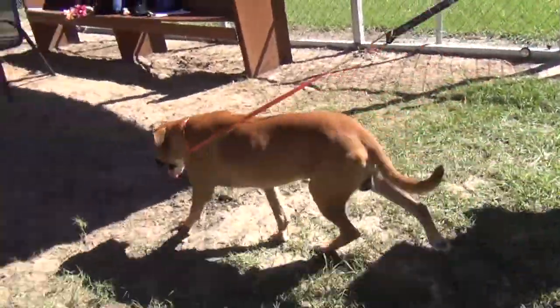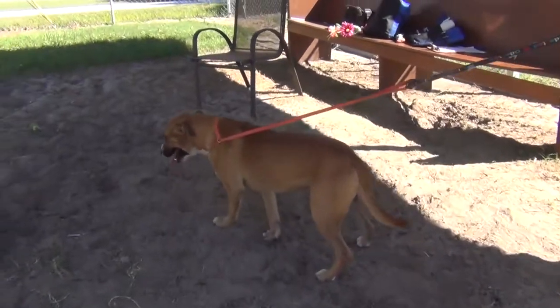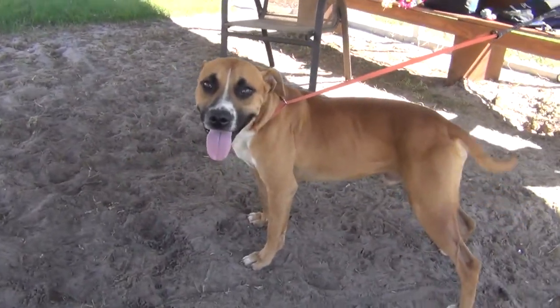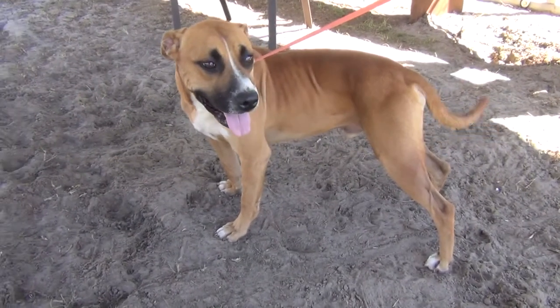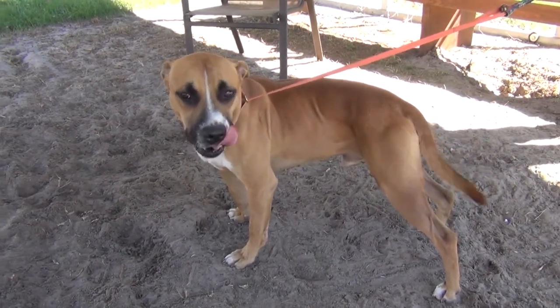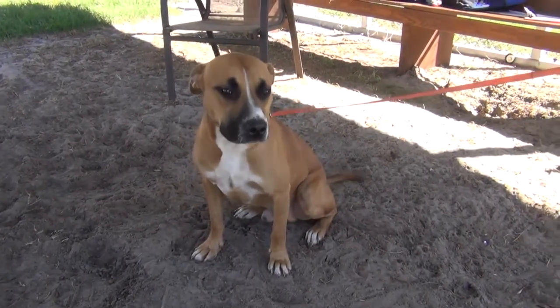Yeah, it's nice — tan and soft, soft for petting. And the nice thing about him is he's heartworm negative. Yes, he is. Which is excellent. And he walks well on his leash. He walks well on the leash. He did his business also, just as soon as he got out here.